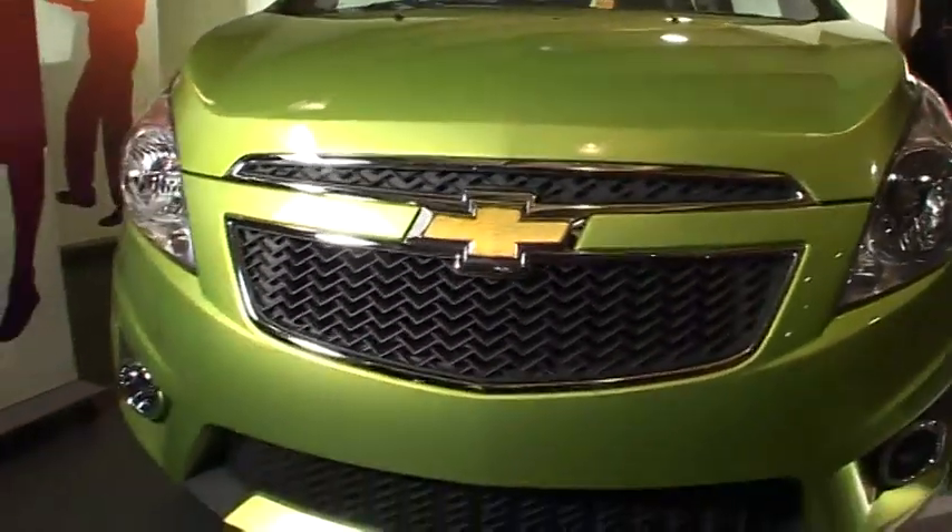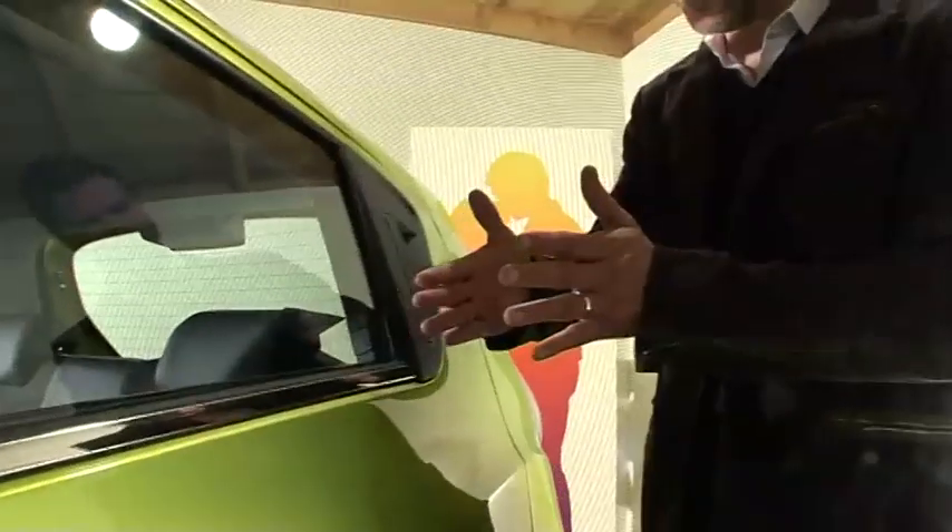Are there any other particular design points that you're proud of in this vehicle? I think the stance of the vehicle — the fact that this really has the appearance of a three-door with the functionality of a five-door. When we showed it in concept form, the Chevy Beat, it was shown as a three-door. And here's the production vehicle. Very little has changed, except it's more useful on a daily basis.